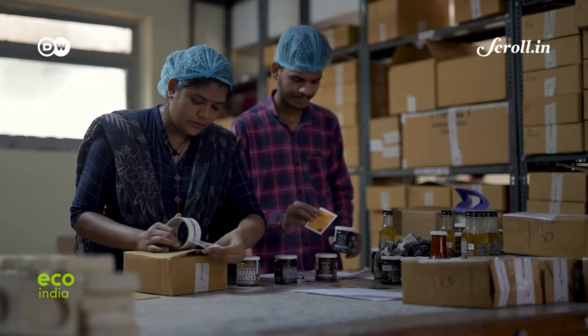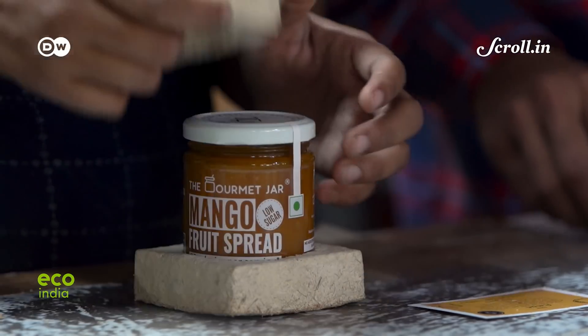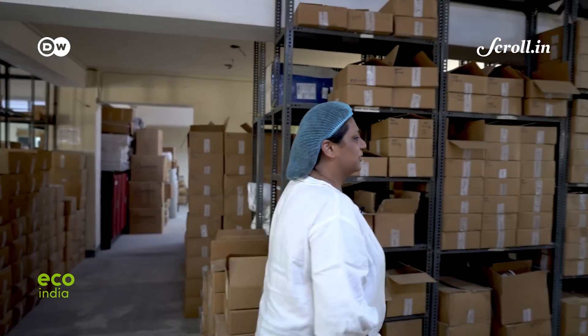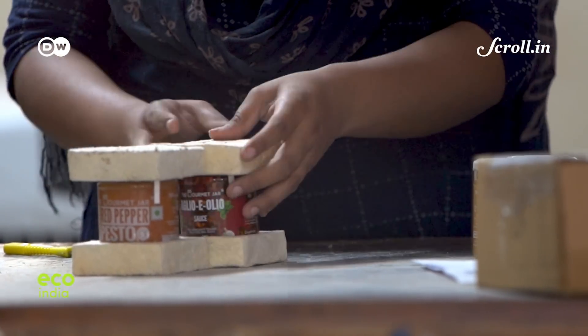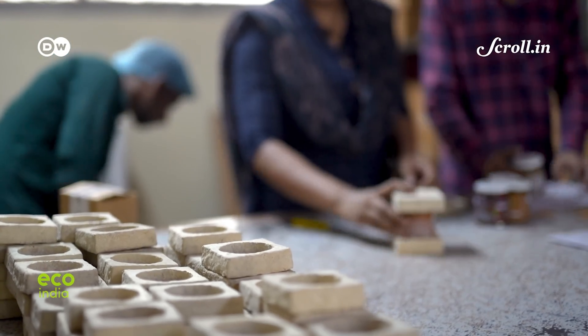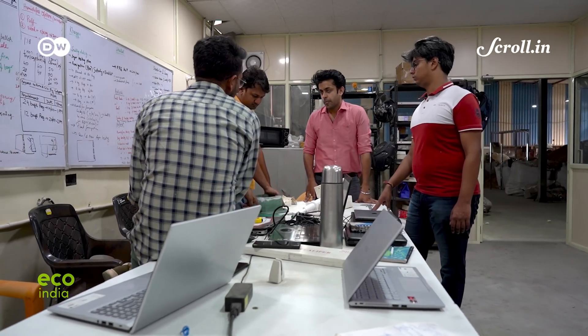Noida-based The Gourmet Jar sells natural condiments like sauces, dips, and preserves stored in glass jars, which are often at risk of breakage during handling. Founder Apeksha Jain explains how switching to mycelium molds, though expensive, has helped compensate for breakage losses. Damages are now less than half a percent — around 0.2 to 0.3 percent. The cost has been competitive, and customers who used to complain about Thermocol or bubble wrap now appreciate the ecological packaging, which can simply be put in soil to degrade.